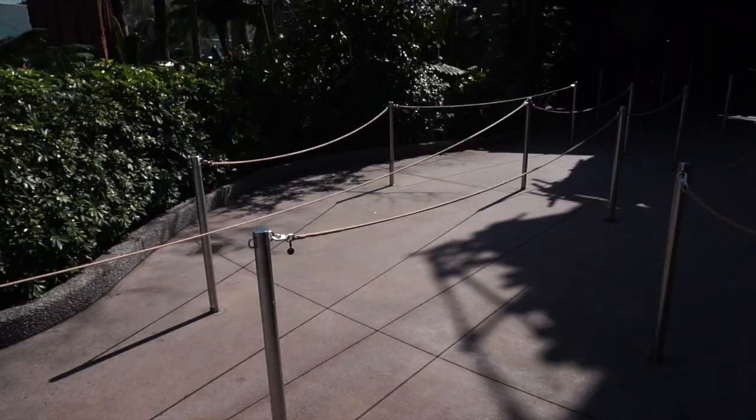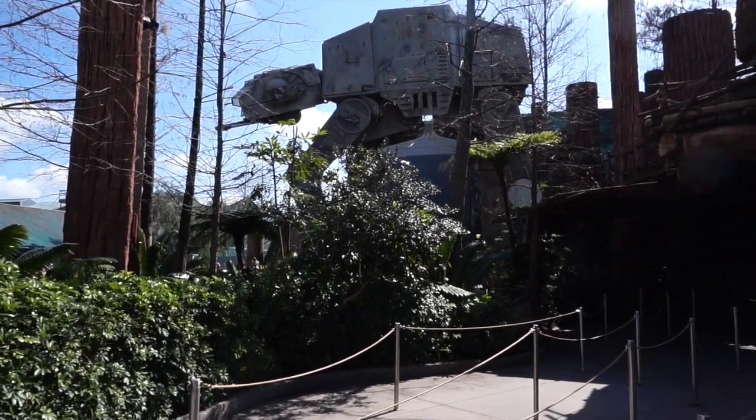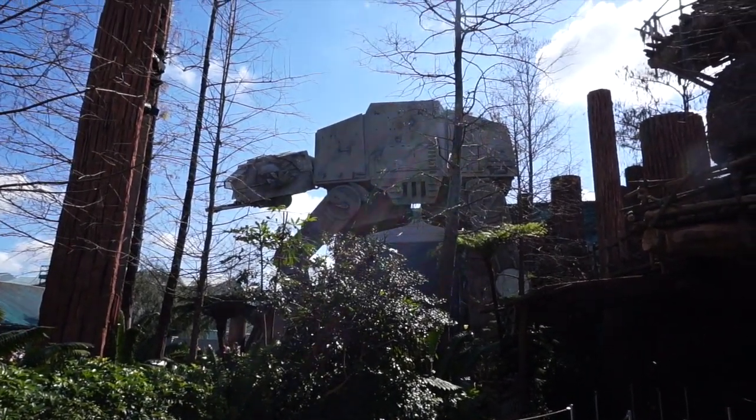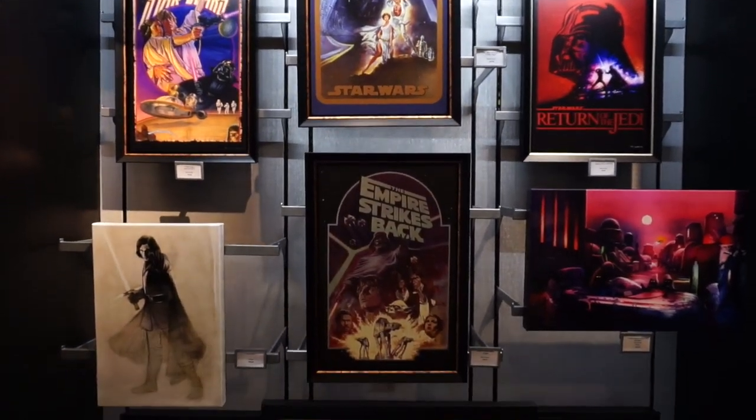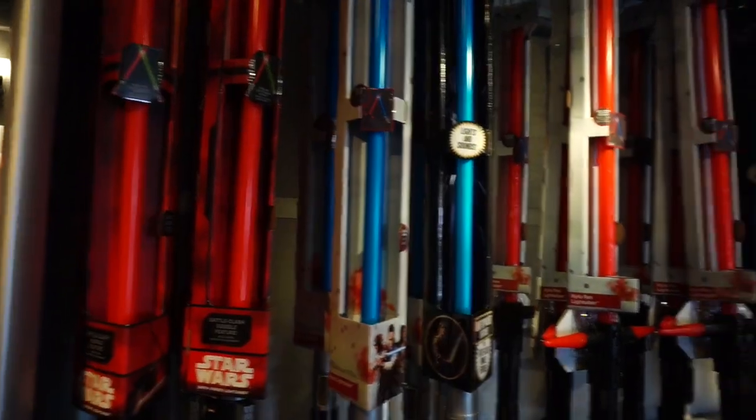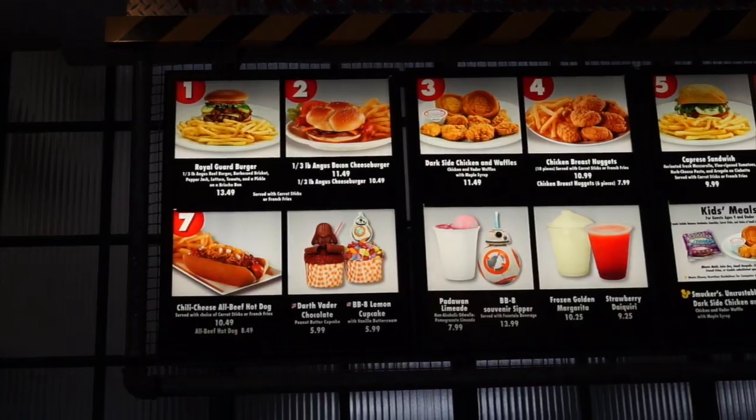Hi everybody, welcome to the World of Micah. Today I'm here at Disney's Hollywood Studios to do something a little different on this channel. Today I'm going to travel around the studios and show you guys everything there is to do Star Wars. December 15th, 1989, a little ride by the name of Star Tours opened — that was the only Star Wars thing in this park back then, but nowadays everything is Star Wars, even the food.